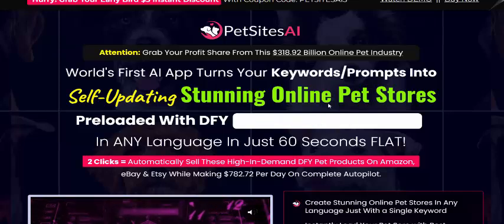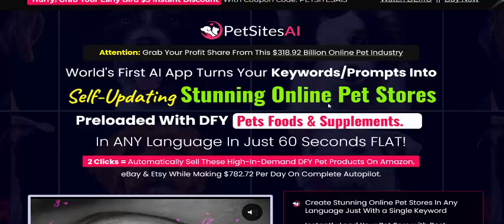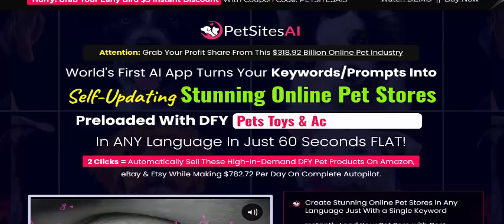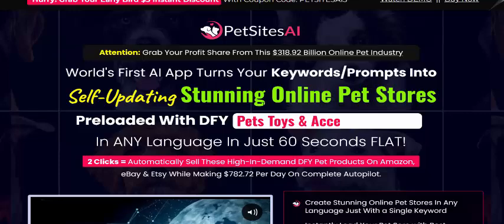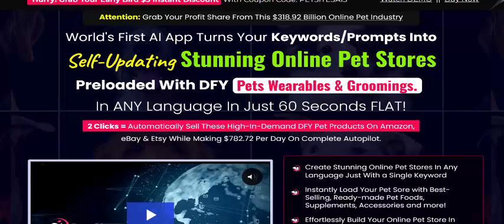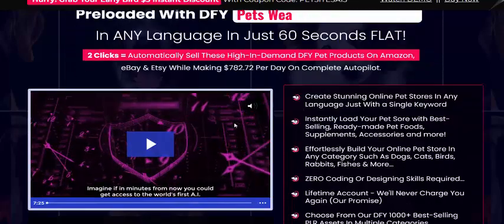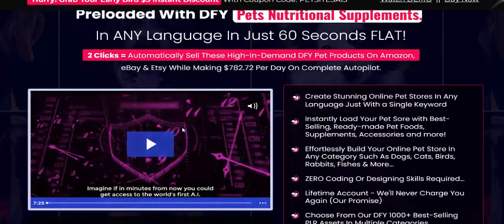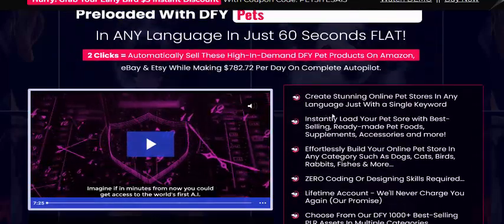Hi, welcome back to my YouTube channel. I'm reviewing this new launching AI software. This software name is PetSite AI. This review: fast AI turns your keyword and prompts into a self-updating store online. Let's see here this demo video — this video is AI information, and now let's see the PetSite AI features.